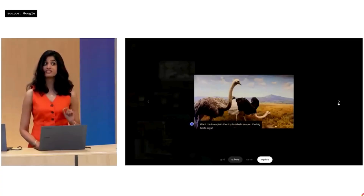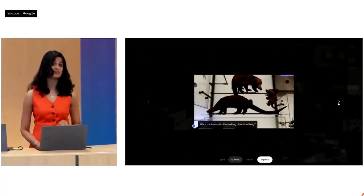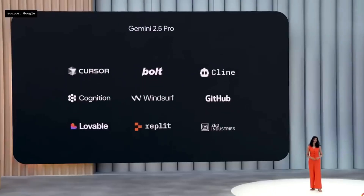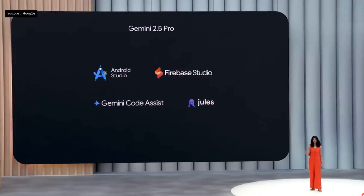But what if it talked? That's where Gemini's native audio comes in. 2.5 Pro is available on your favorite IDE platforms, and in Google products like Android Studio, Firebase Studio, Gemini Code Assist, and our asynchronous coding agent, Jules.